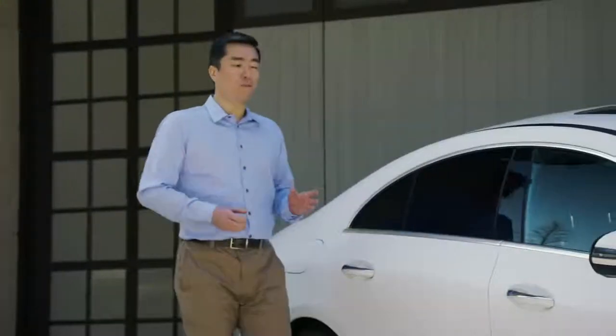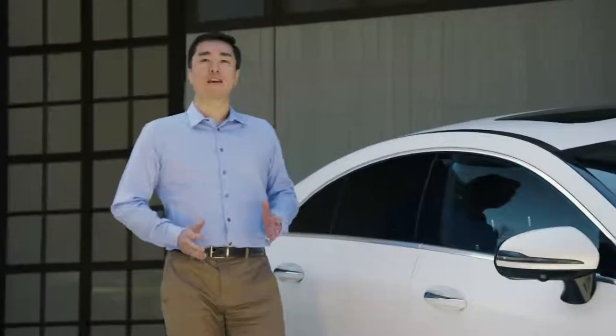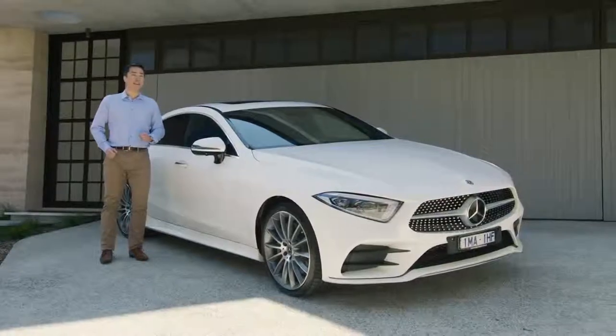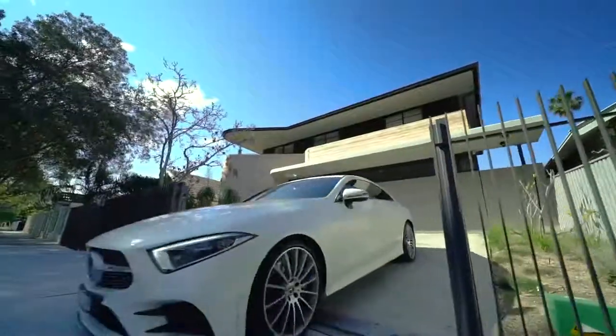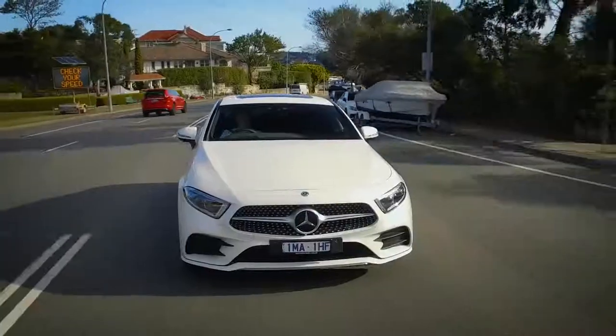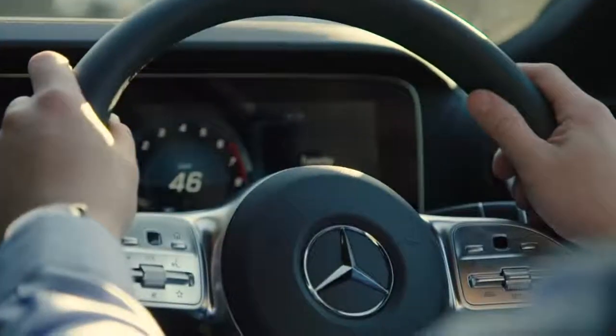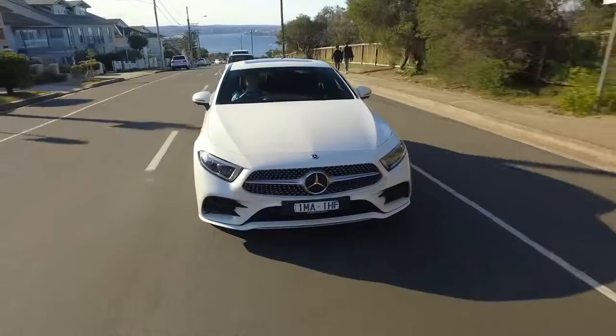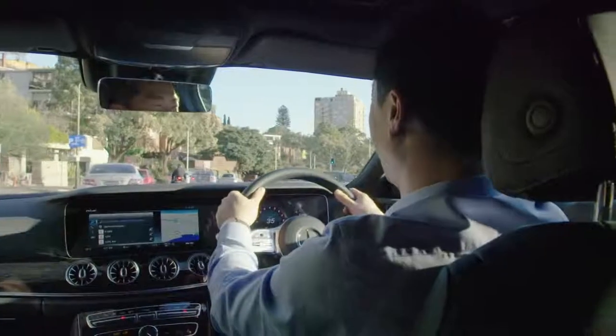Stylish. Powerful. Attention-grabbing. Let's talk about the all-new Mercedes-Benz CLS Coupé. The CLS Coupé has always been the centre of attention. Now Mercedes-Benz takes it to the next level with the first model to wear its all-new design language.